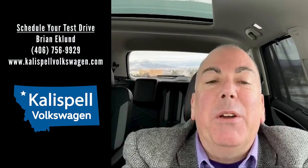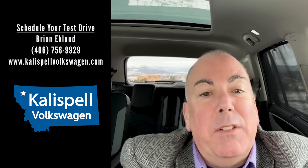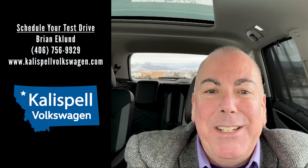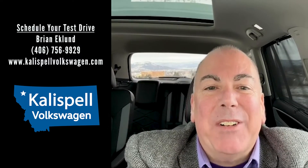There are so many more features to show you that come standard with the SE with Tech Atlas and above. I'd love to speak with you about them — please give me a call. Once again, I'm Brian Eklund, Kalispell Volkswagen, 406-756-9929. Thanks for your time and the opportunity to earn your business. Have a great day.